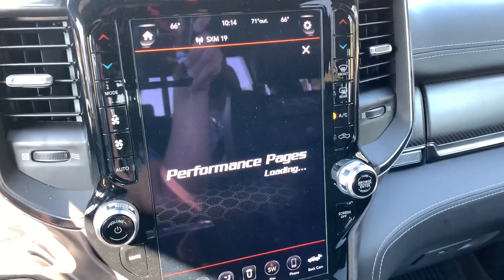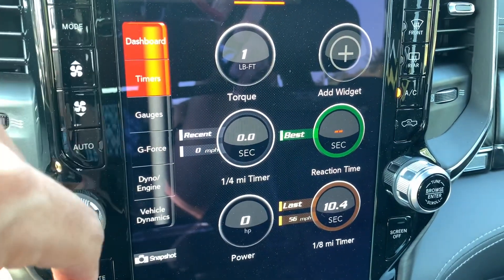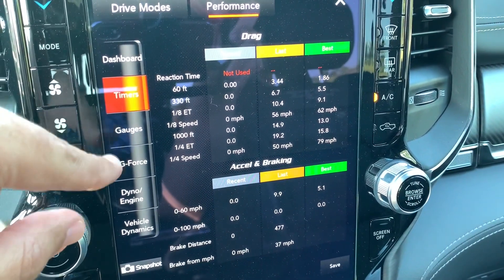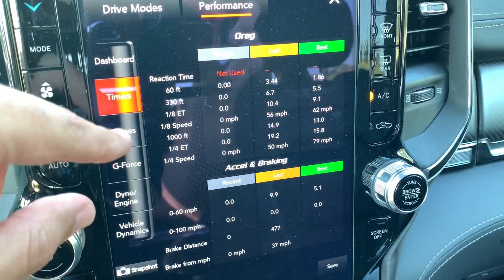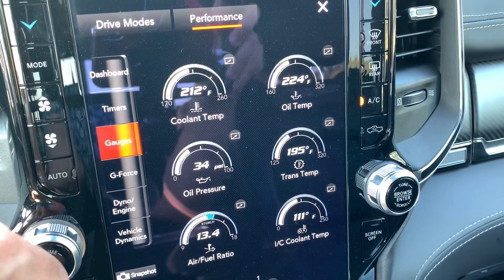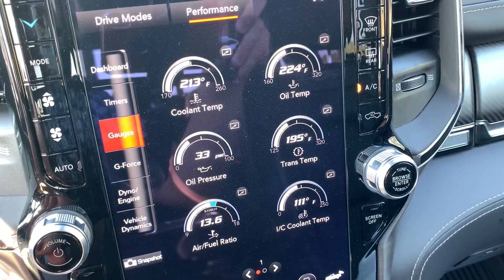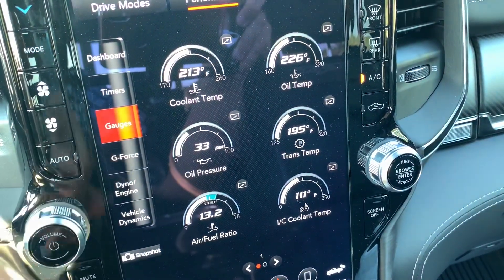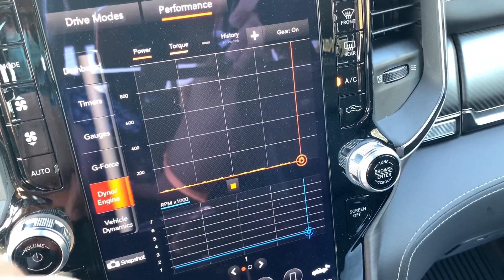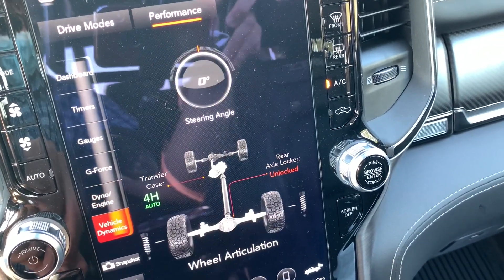Speaking of performance pages, you've got timers, all your different gauges, and really cool sharp, modern graphics. You can do your 60-foot, eighth of a mile, quarter mile. I never thought that would be a thing to measure in a high-performance off-road truck, but when you have over 700 horsepower, it makes sense. Even G-force. I have a feeling there are forums out there where screen grabs are just going to be swapped around constantly to see who gets the high score.